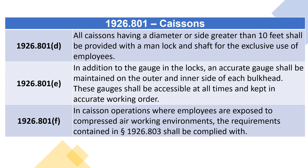1926.801. Section D: All caissons having a diameter or side greater than 10 feet shall be provided with a man lock and shaft for the exclusive use of employees. 1926.801. Section E: In addition to the gauge in the locks, an accurate gauge shall be maintained on the outer and inner side of each bulkhead. These gauges shall be accessible at all times and kept in accurate working order.